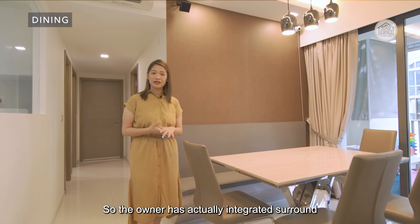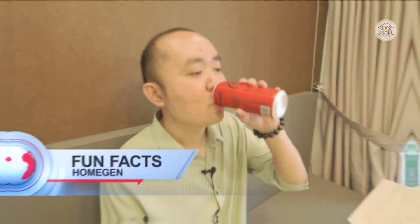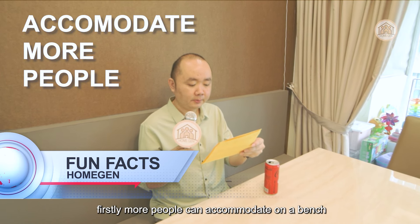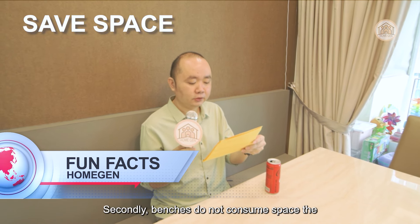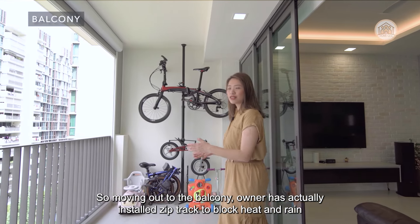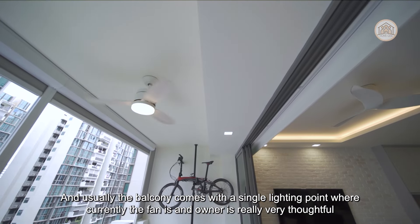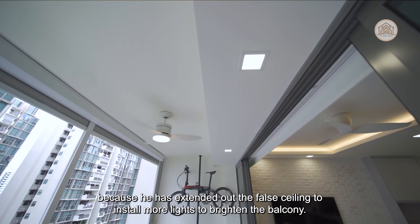The owner has actually integrated a surround sound system for the whole house. Fun fact: benefits of using a bench — firstly, more people can accommodate on a bench than individual chairs; secondly, benches do not conceal space the way chairs do. Moving out to the balcony, the owner has installed zip track to block heat and rain. Usually the balcony comes with a single lighting point, but the owner has extended the false ceiling to install more lights to brighten the balcony.